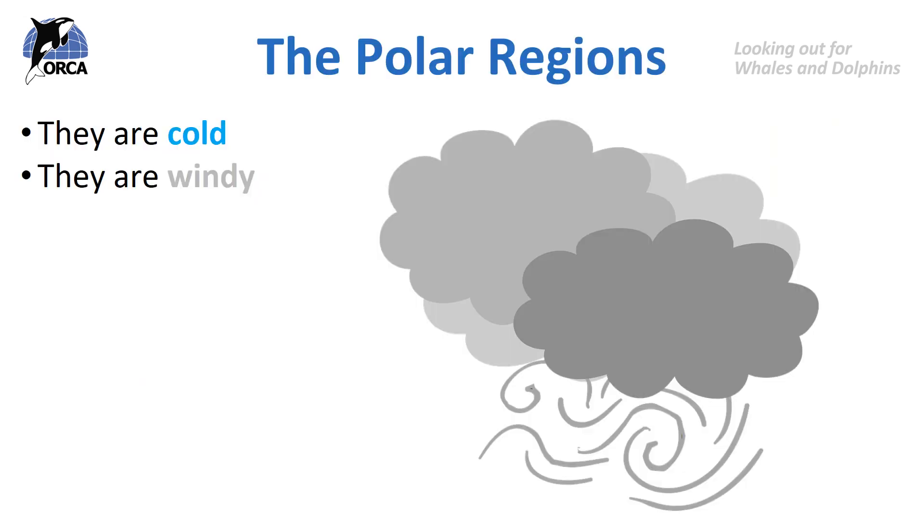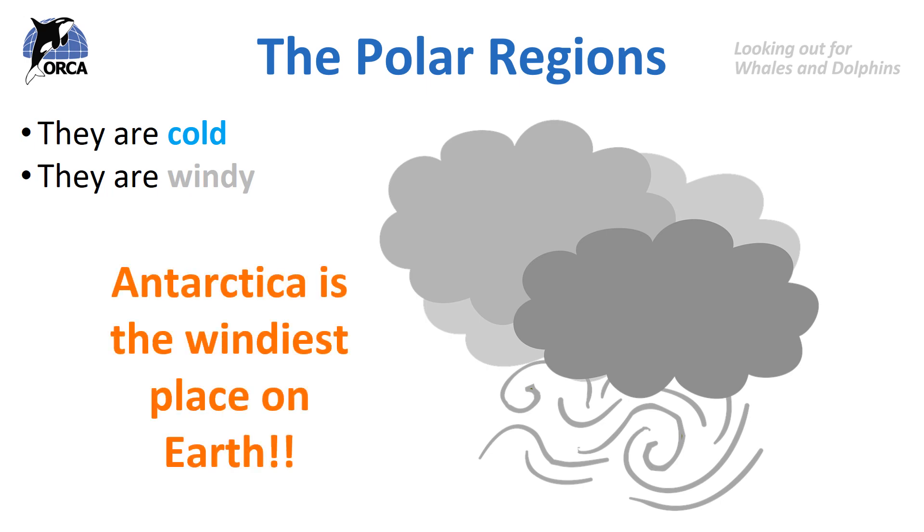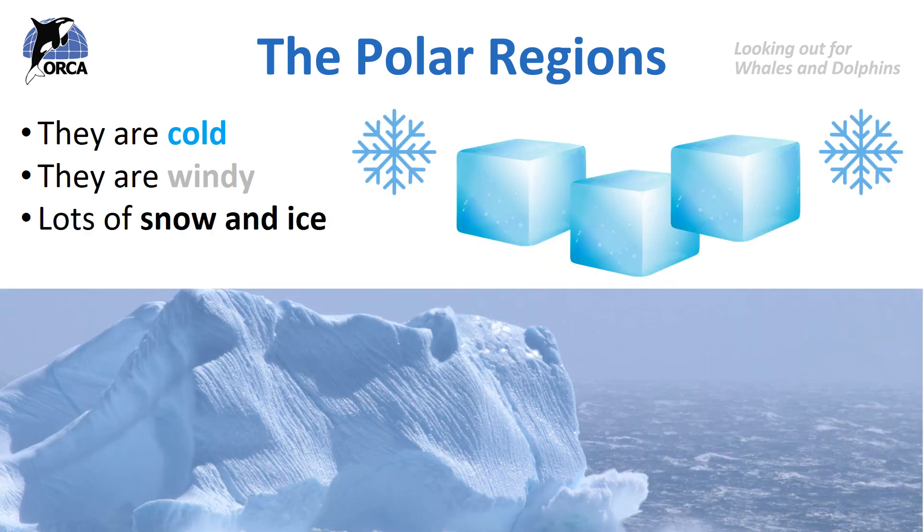Not only are they very cold, but these areas are also very windy. In fact, Antarctica is the windiest place on Earth, and winds have been recorded at 185 miles an hour on the coast — it's a land of blizzards and snowdrifts. In the Arctic, wind speeds average about 50 miles an hour, although quite often they reach hurricane strength, which is about 64 miles an hour. The wind also adds to the wind chill factor, making the air feel even colder. And in these areas there's lots of snow and lots of ice.